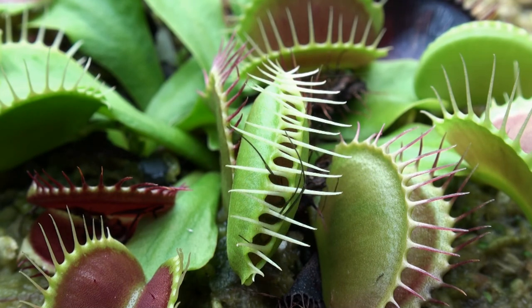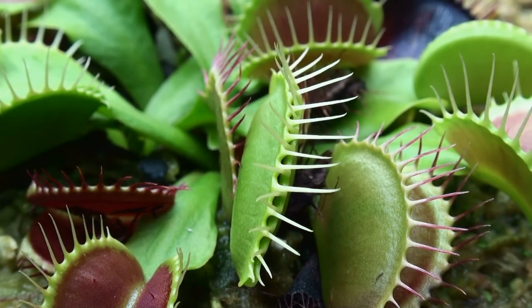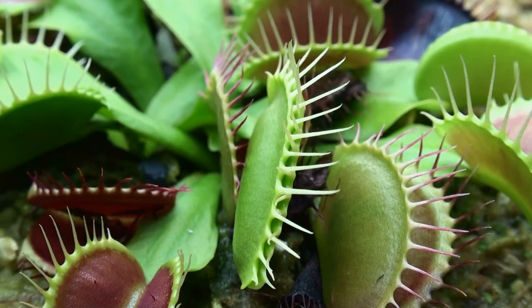Once the trap fully closes, the leaves form an airtight seal so that digestive fluids are kept inside the trap.